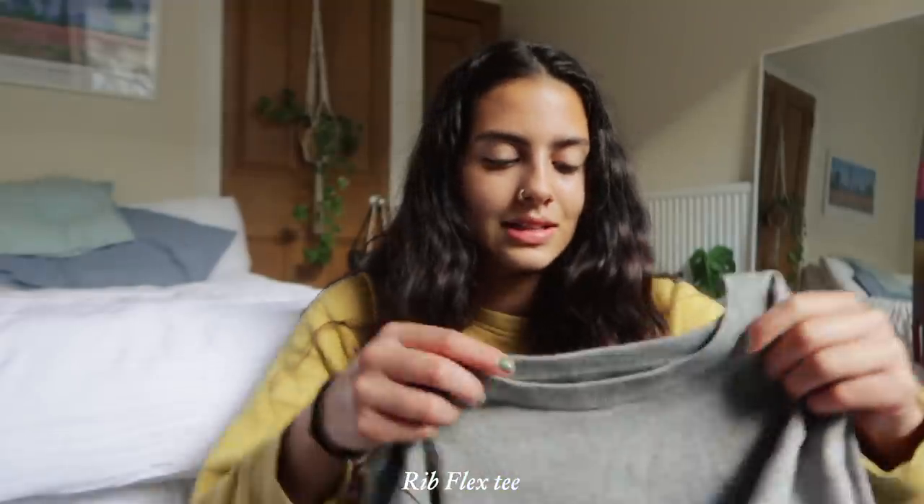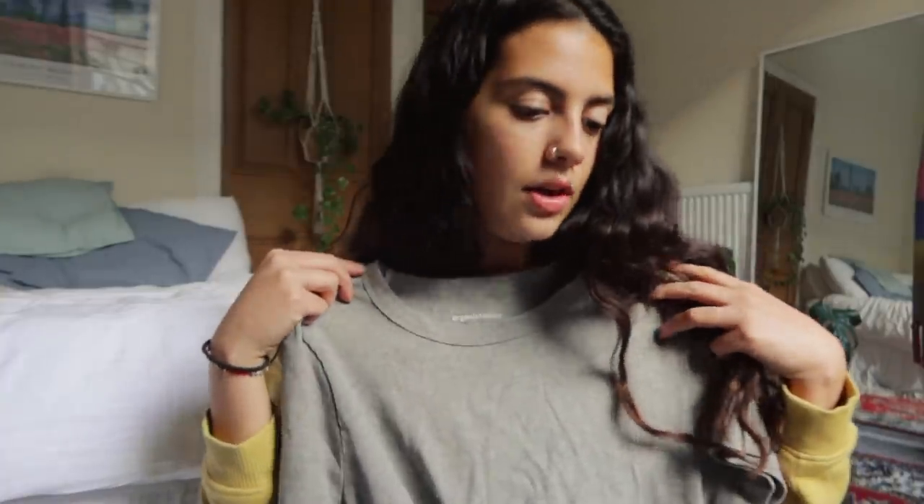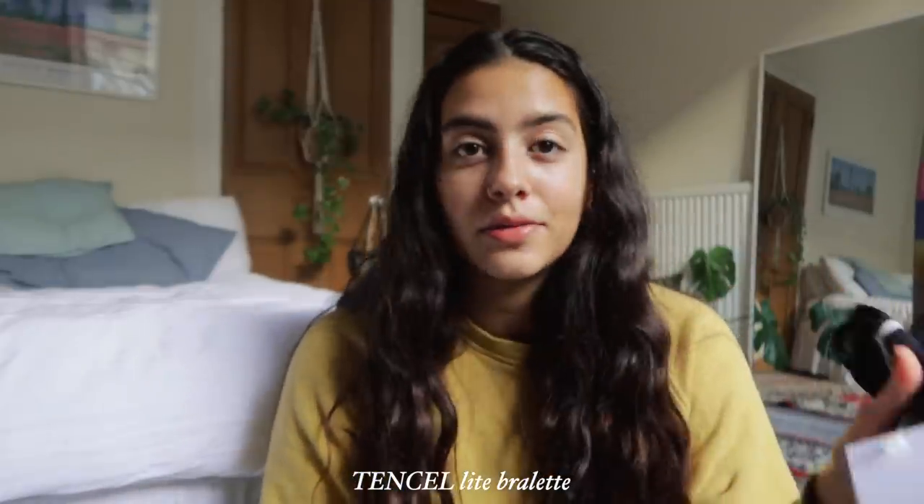Next I got this little gray t-shirt — this is the cotton rib flex tee. I feel like these are perfect for layering in the winter, like with a jumper or some jeans. I just love having these in lots of different colors.